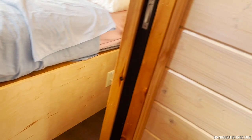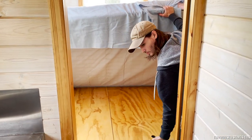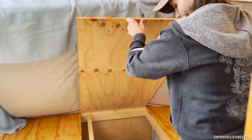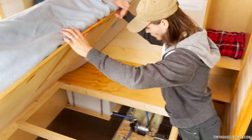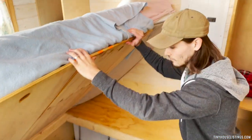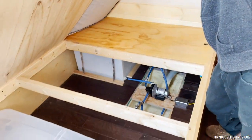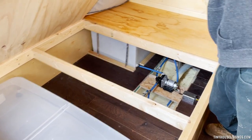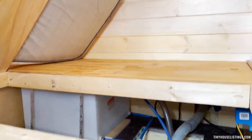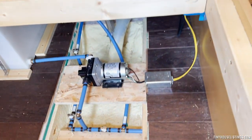Underneath the bed, you can see we have some more hatch storage. This is great for extra clothes or any other larger items you may want to tuck away. It's extremely spacious, fairly deep, and a great way to get things out of your way. This bed frame is built directly into the floor, so it works great as a hideaway space for seasonal clothing or other larger items you'd rather keep out of sight.